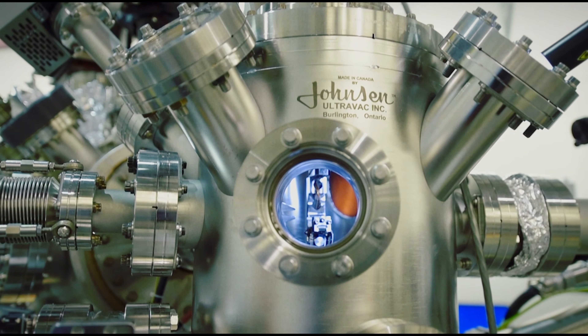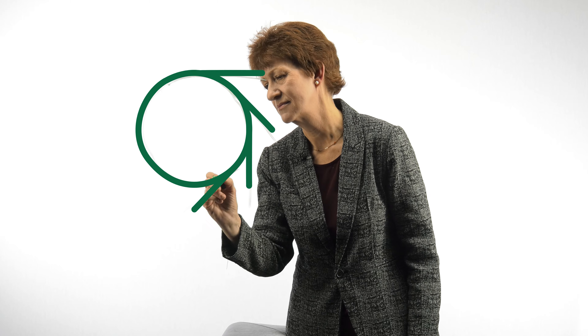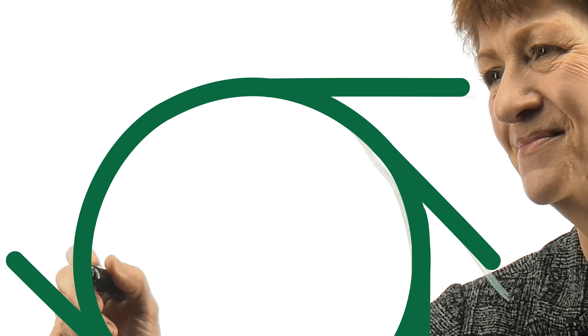The synchrotron has very very bright beams, it can make very small beams, it can also have a very specific colour of the beam. Because the beams are so bright and have all these other qualities, we can do things faster, we can look at smaller things, and we can also get information at much greater sensitivity.